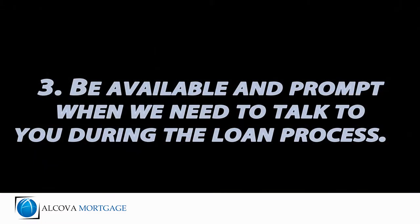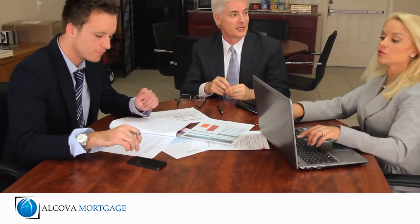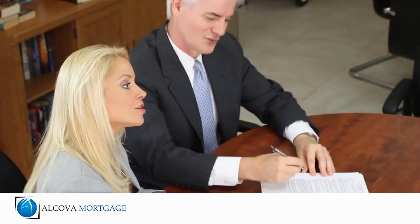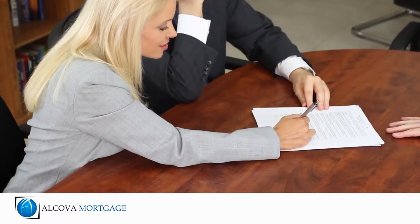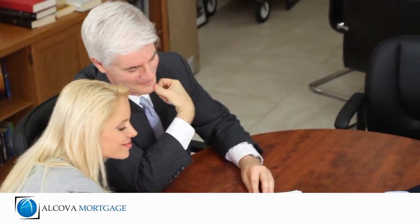3. Be available and prompt when we need to talk to you during the loan process. We are working for you and we're more than happy to work around your schedule. However, the quicker you respond to questions and submit items we request from you, the sooner we can move your loan to its next step in the process and get final approval for you.